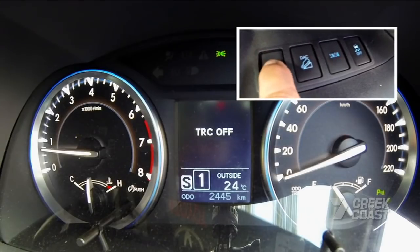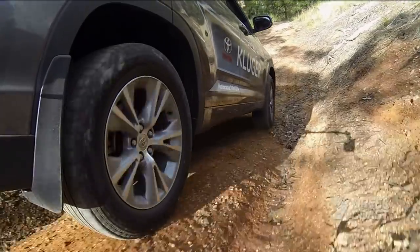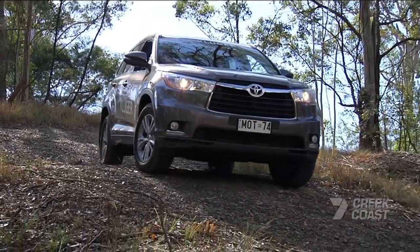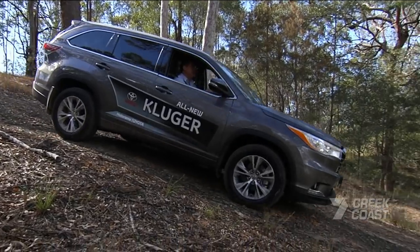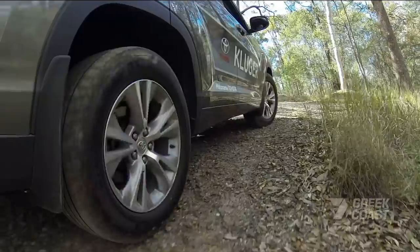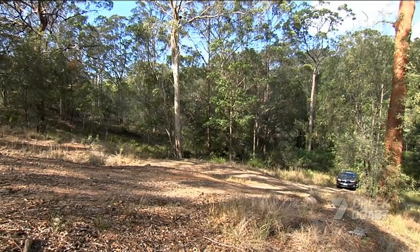One thing this Kluger does have is Downhill Assist, and that's a really handy function. Basically, you give up control of the car, just let it go by itself and it controls the rate of descent — pretty slowly, I might add. It's just a matter of picking your line and easing your way down the hill and letting the car do all the work for you. It's clever technology, but for me the smartest part is the way it works on the fly — in most cases without the driver even knowing.